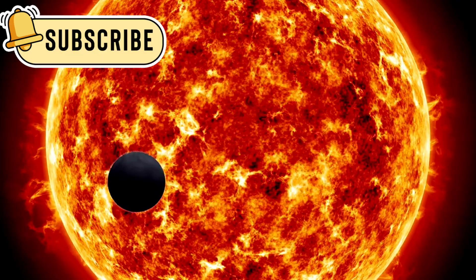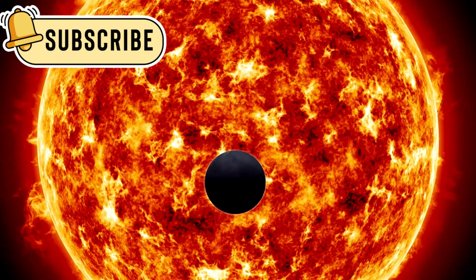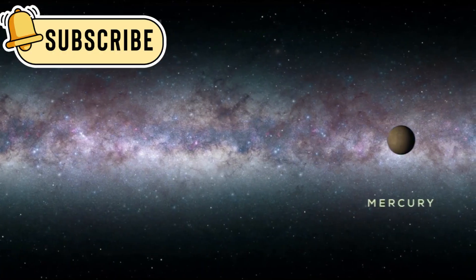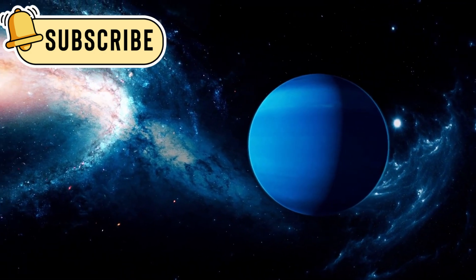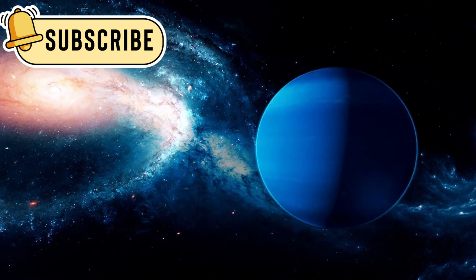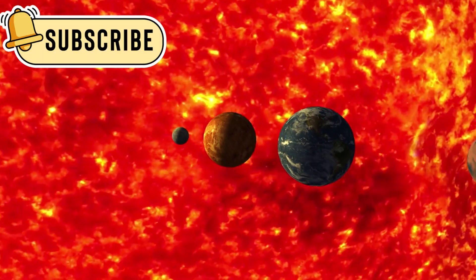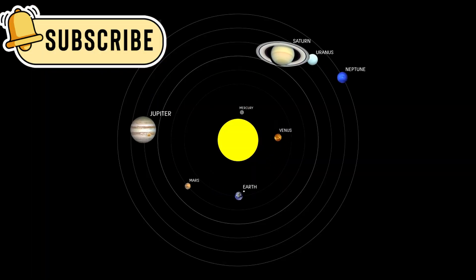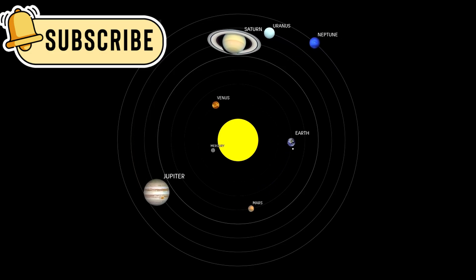One special planet that JWST is studying is called K2-18b. It's around 8.6 times bigger than Earth and is known as a sub-Neptune planet — bigger than Earth but smaller than Neptune. There's no planet like it in our own solar system, so it gives scientists something completely new to study. K2-18b might have a thick atmosphere and maybe even a deep ocean hidden under its clouds.